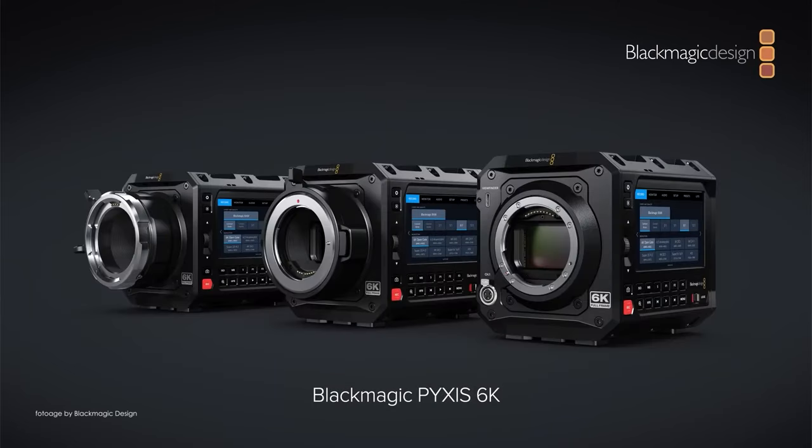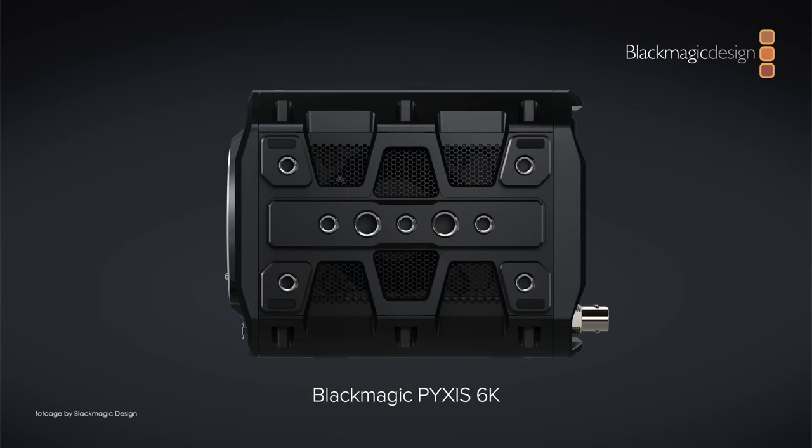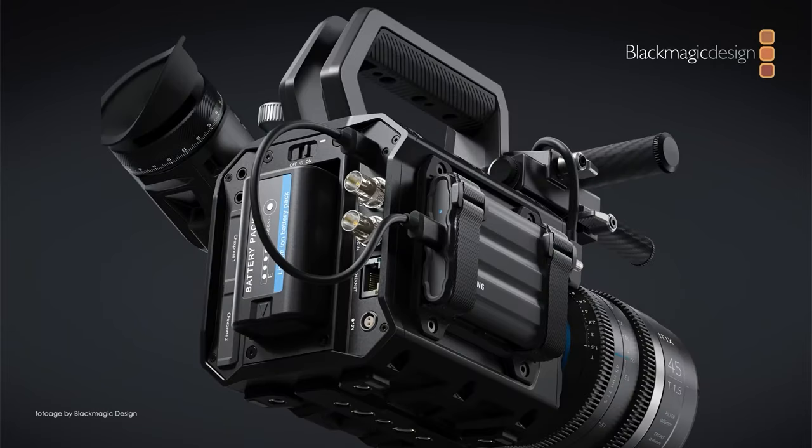Available in either EF, L mount, and PL mounts, we expect the Pixis 6K to be quite popular among cinematographers looking to give their documentaries and corporate productions a bit more of a cinematic flair.